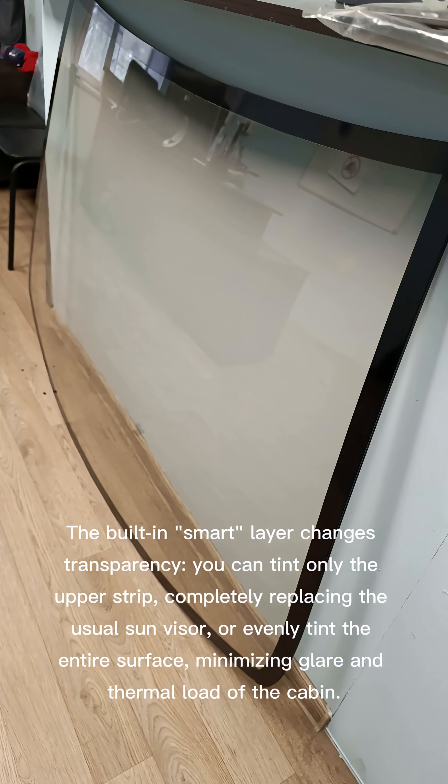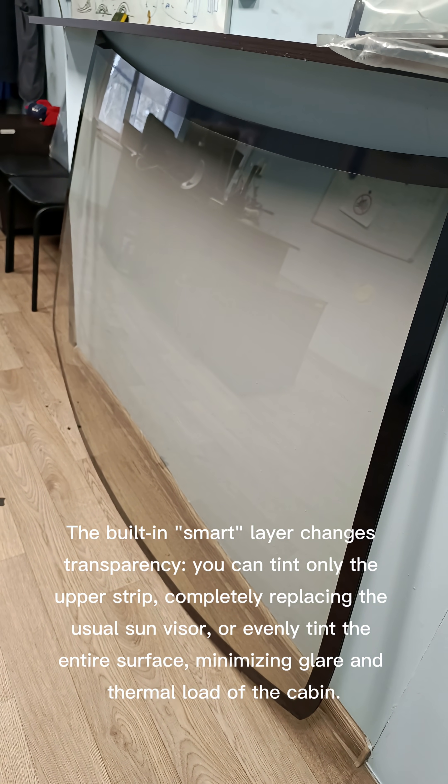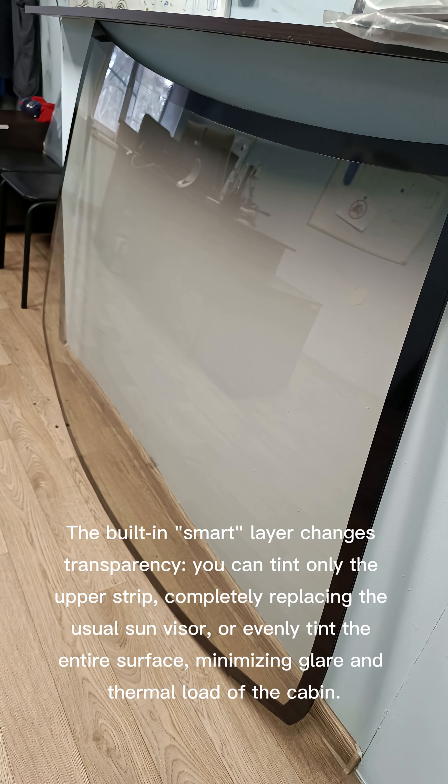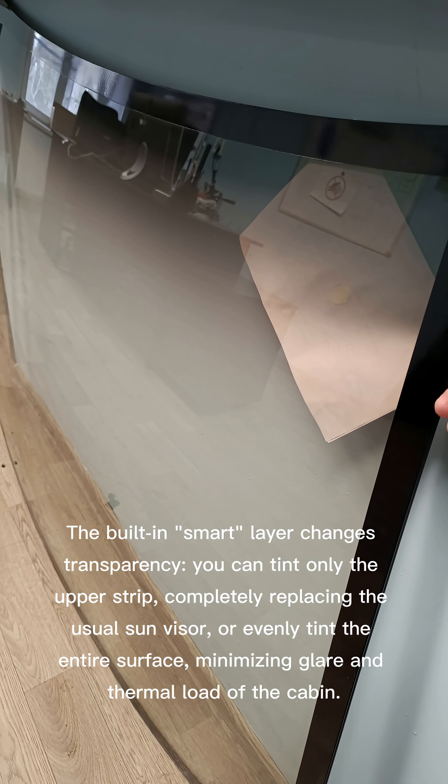The built-in smart layer changes transparency. You can tint only the upper strip, completely replacing the usual sun visor, or evenly tint the entire surface, minimizing glare and thermal load of the cabin.